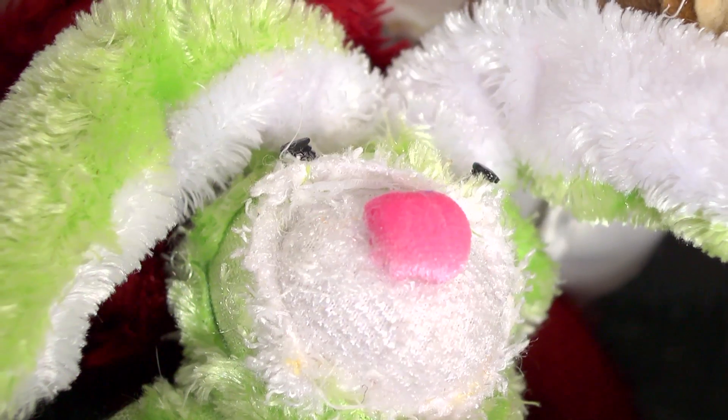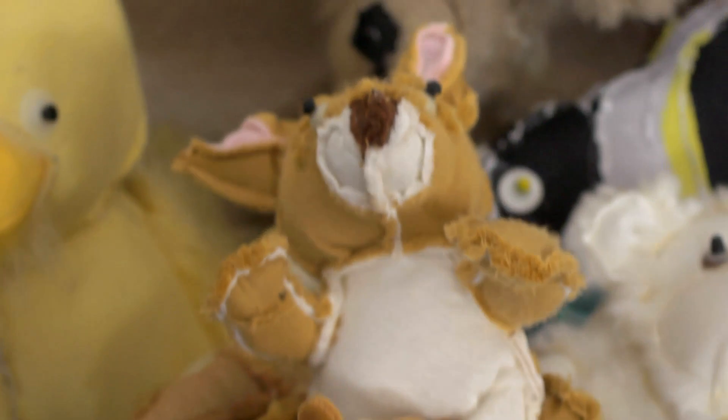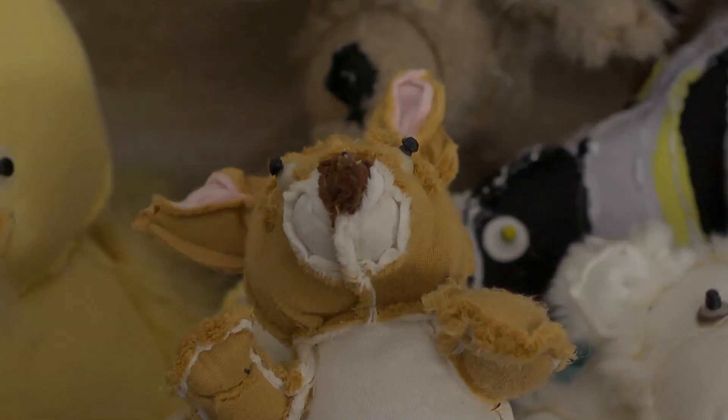We have these relationships with thrift stores and Goodwill. When they're going to discard their animals or throw them away, we come in, we adopt them, we bring them into our factory, we rehabilitate them, and we turn them into what you see today in these critters and misfits.